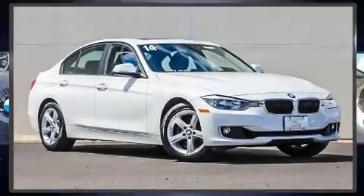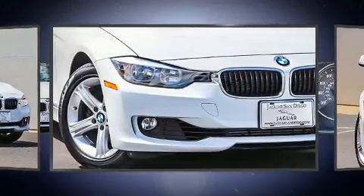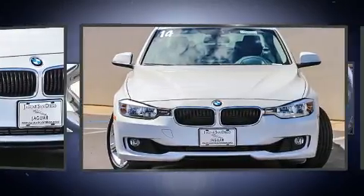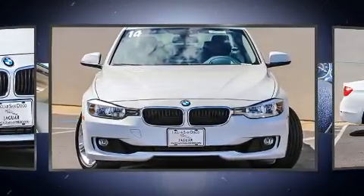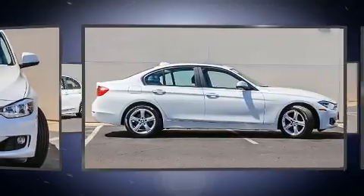You can expect a lot from the 2014 BMW 328i with fewer than 25,000 miles on the odometer. This four-door sedan prioritizes comfort, safety, and convenience. Performance and efficiency are both prioritized thanks to the two-liter four-cylinder engine.